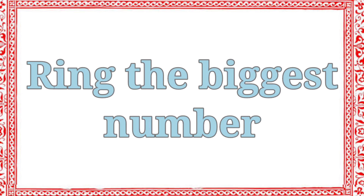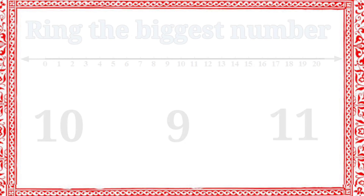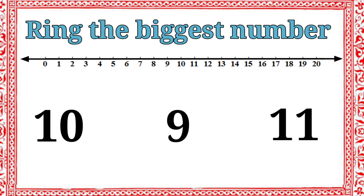Let's see the next activity. Ring the biggest number. Here, three numbers: ten, nine, and eleven. Which one is the biggest number? Eleven is the biggest number. Very good. Let's ring the number eleven.